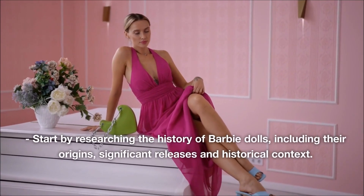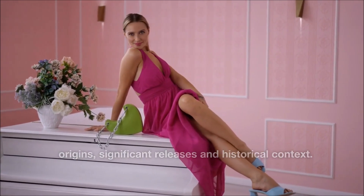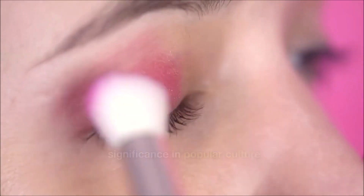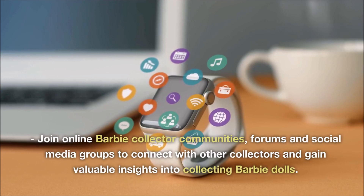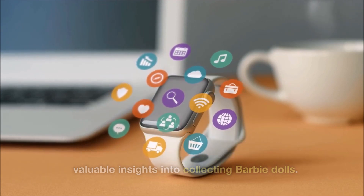Research and learn. Start by researching the history of Barbie dolls, including their origins, significant releases and historical context. This will give you a better understanding of the dolls and their significance in popular culture. Join online Barbie collector communities, forums and social media groups to connect with other collectors and gain valuable insights into collecting Barbie dolls.